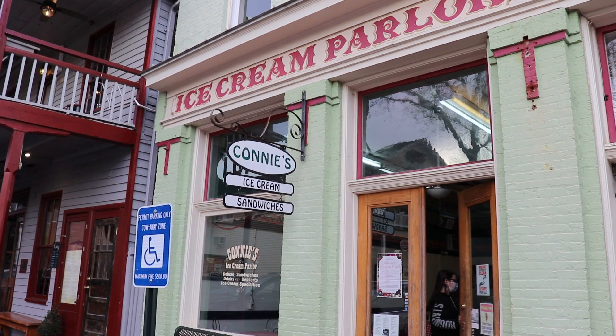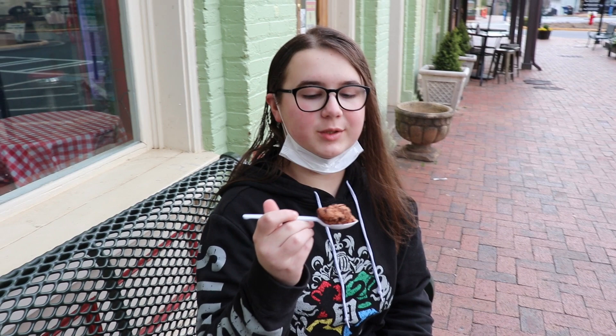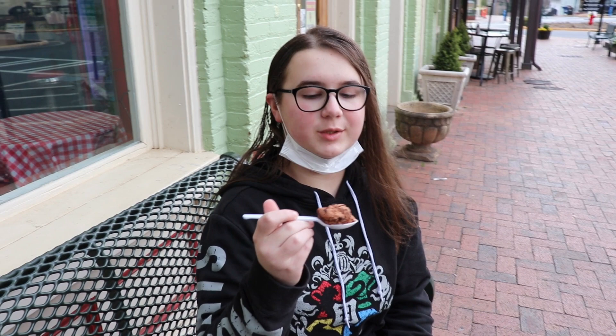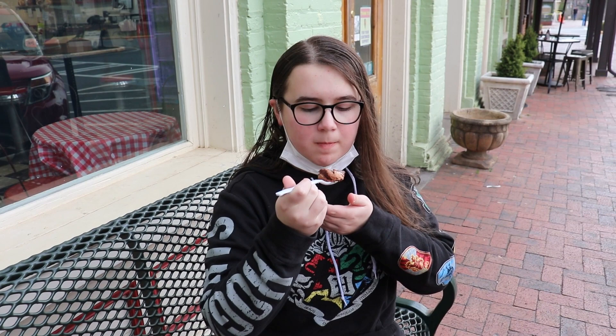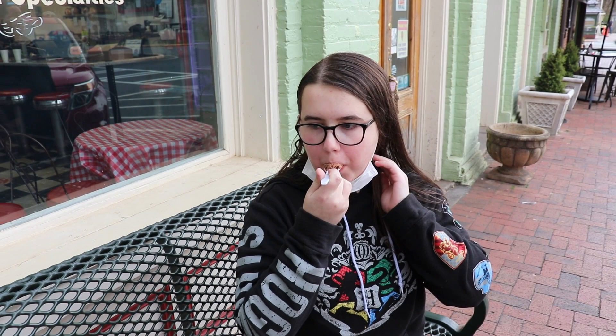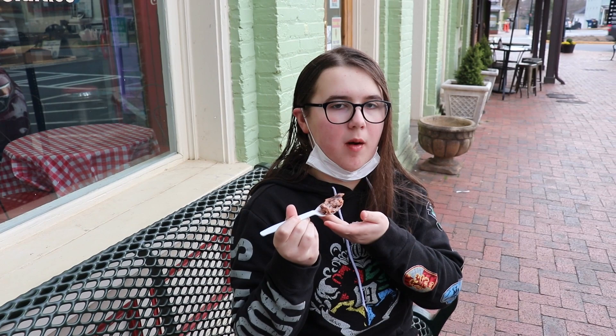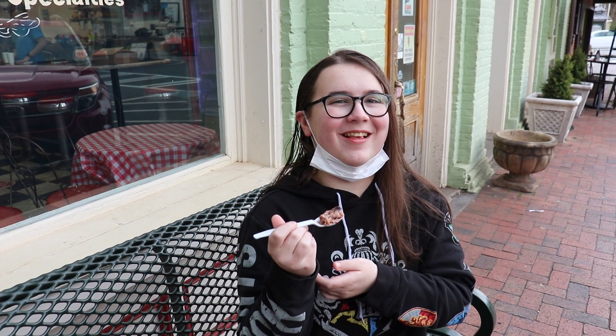Next is Connie's ice cream parlor. They serve deluxe sandwiches, drinks, and some great ice cream. So we're here at Connie's ice cream and Madeline is going to be so jealous of me, and probably Charlotte too. We have gotten the Smokey Mountain fudge and the guy in there said it was really, really good. I walked out here and dropped like five pieces of chocolate, which was sad, but let's try this. Mmm. This is really good. Maddie's going to be real jealous of me.